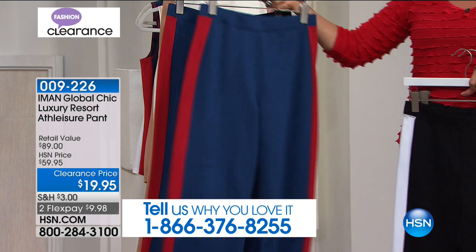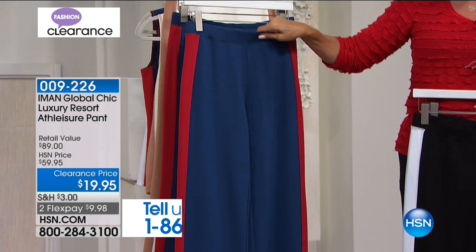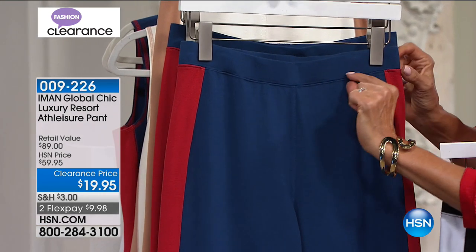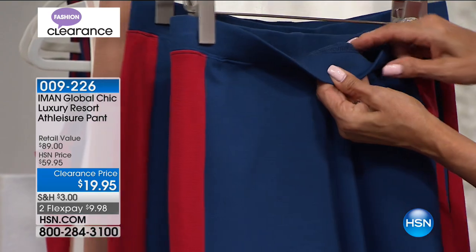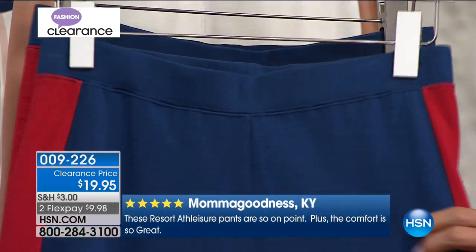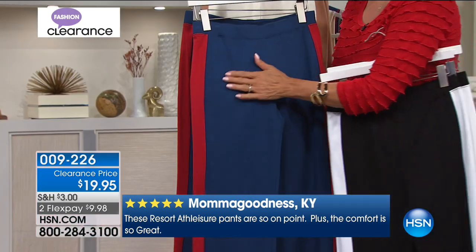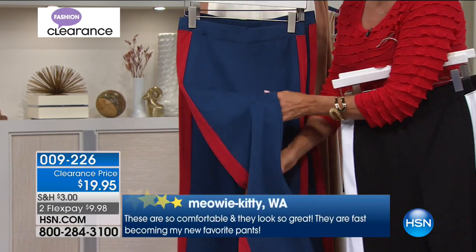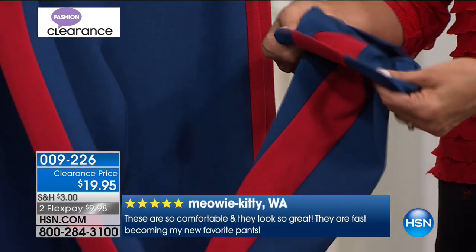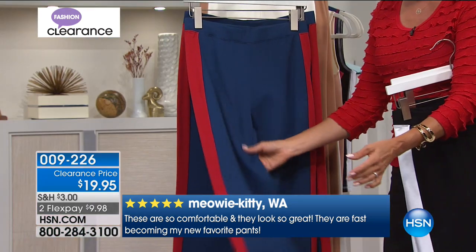What I love about the pant is that it's a really nice, thick elastic banding at the waist — it's not going to roll over. It's not a wimpy little elastic band; it's really nice, thick, sturdy, structured elastic. And so is this ponty — this is not a thin little fabric. It's a really substantial fabric with compression, so it's going to give you a flattering, streamlined look.